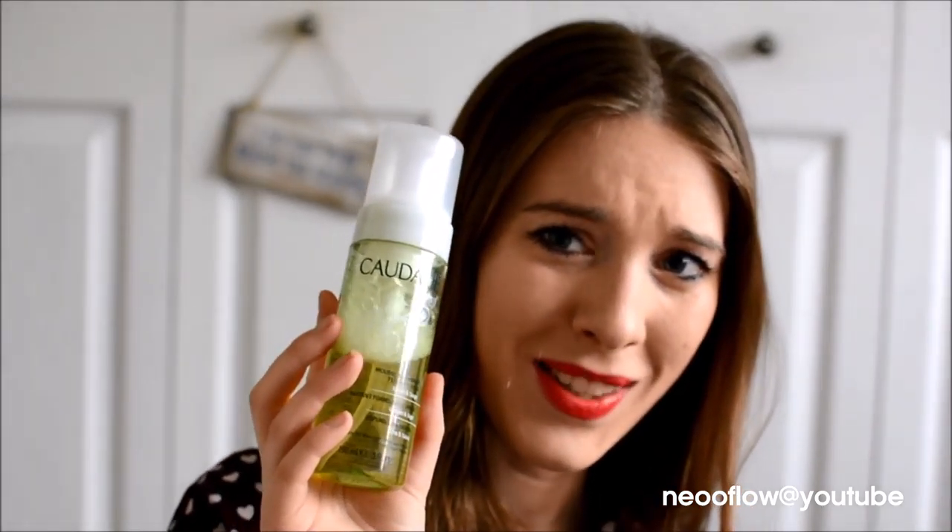For cleansers, I use them morning and sometimes in the evenings. The Cordillet instant foaming cleanser — I really love it, it's not too expensive and it lasts ages. I love that it's foaming. I also use the Liz Earle Cleanse and Polish.